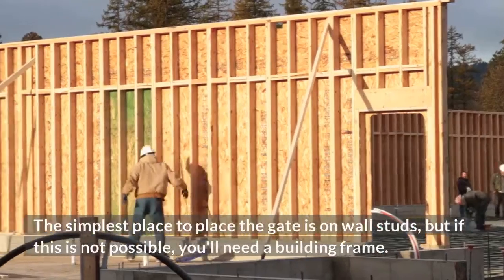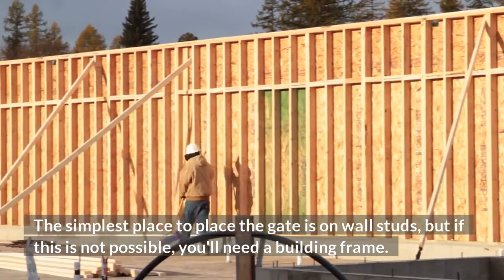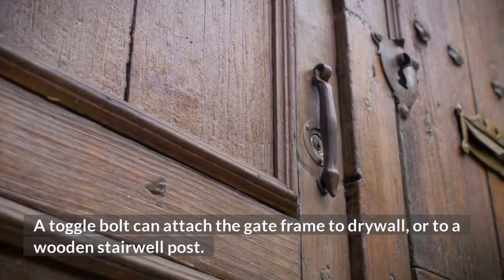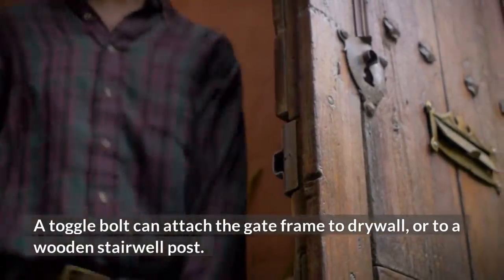The simplest place to position the gate is on wall studs, but if this is not possible, you'll need a building frame. A toggle bolt can attach the gate frame to drywall or to a wooden stairwell post.